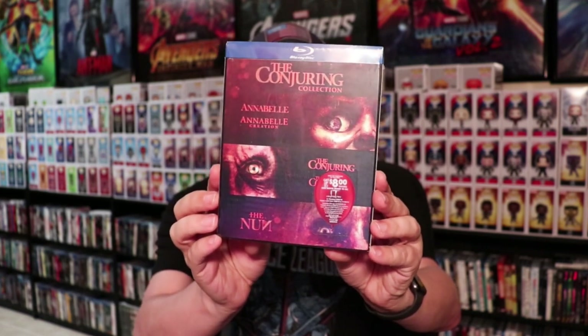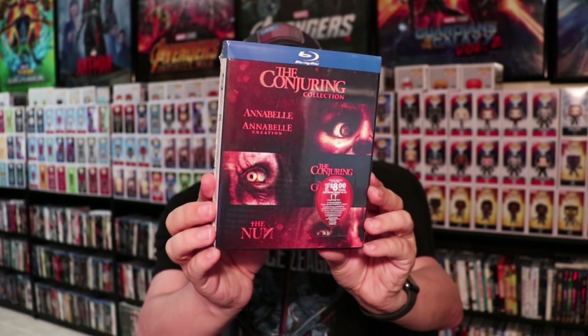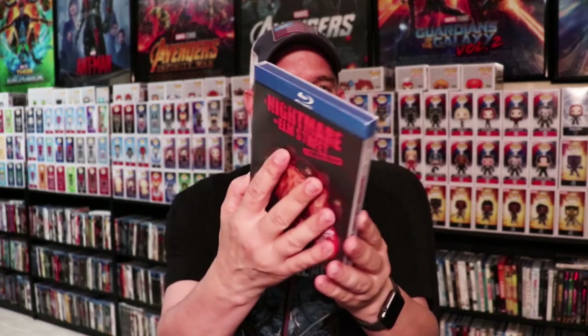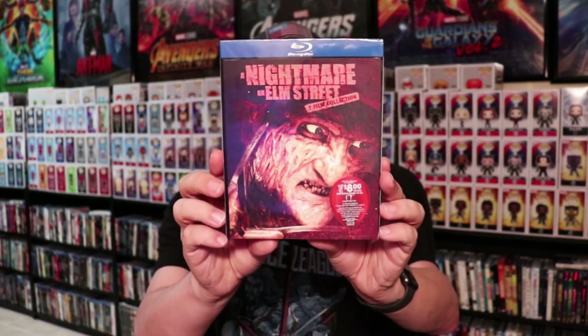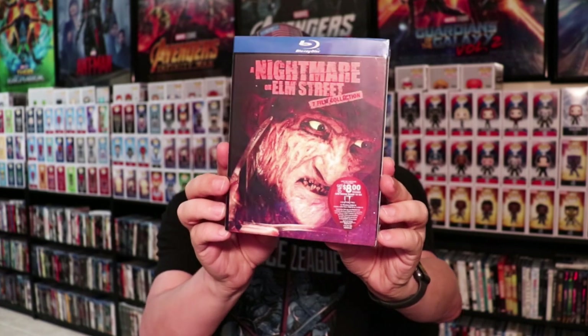They also did a collection of the Conjuring movies — The Conjuring collection — which includes Annabelle, Annabelle Creation, The Conjuring, The Conjuring 2, and The Nun all together. And then they also did a Nightmare on Elm Street 7-film collection with Freddy Krueger on the front, which looks really nice.